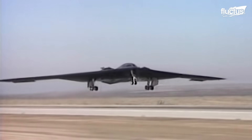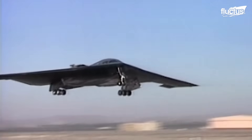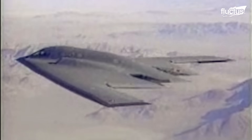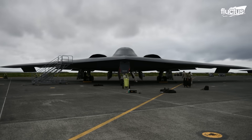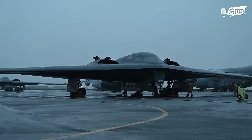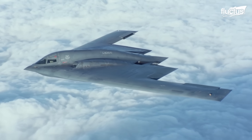It was first introduced in 1997, roughly eight years after taking its first flight. At 172 feet wide and 69 feet in length, the flat, nature-inspired design allows for incredible stealth capabilities.